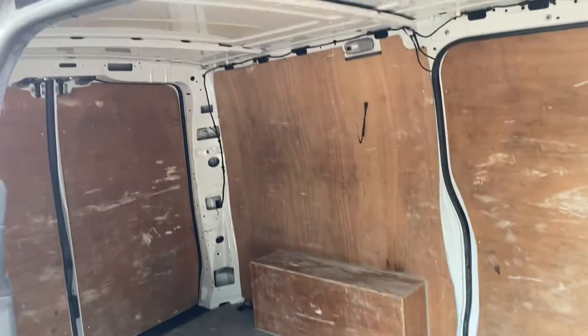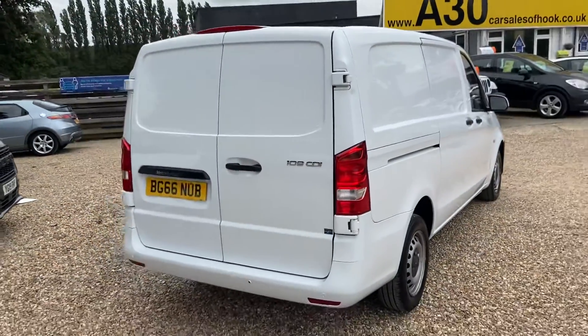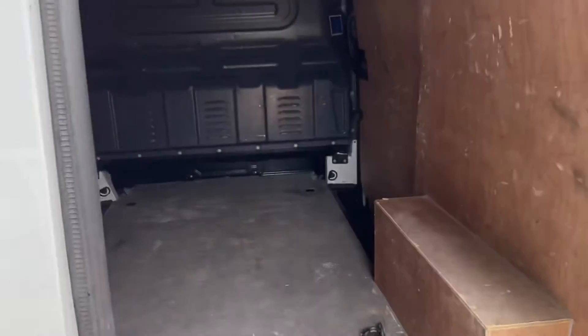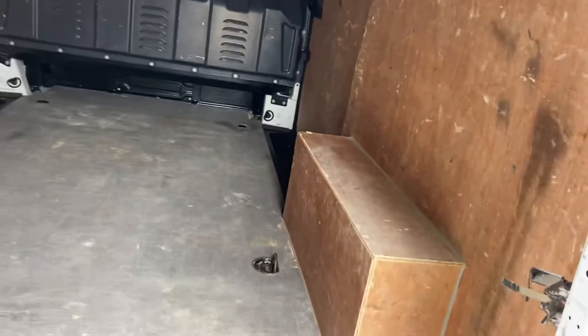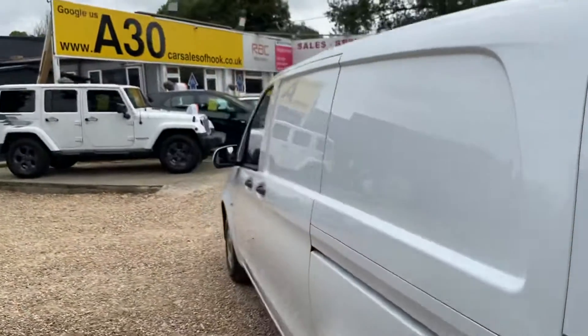There's a ply lining in the back. Taking it to the rear, we have barn doors and rear parking sensors. Moving down the near side.